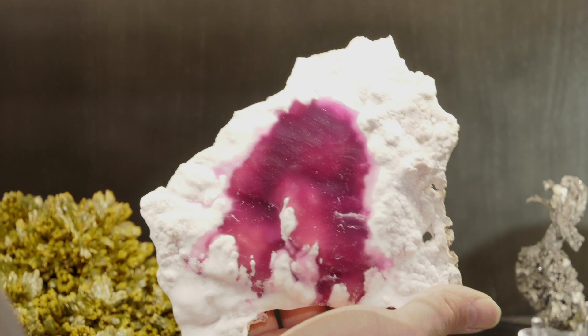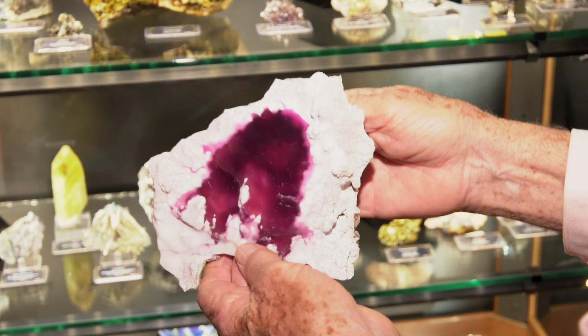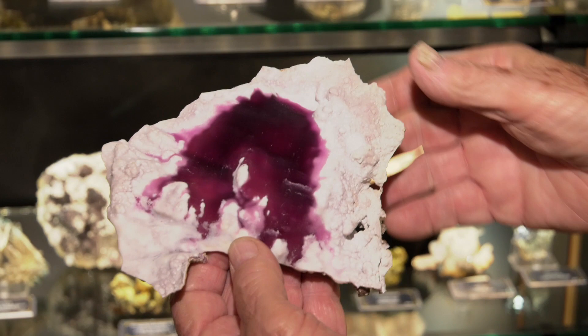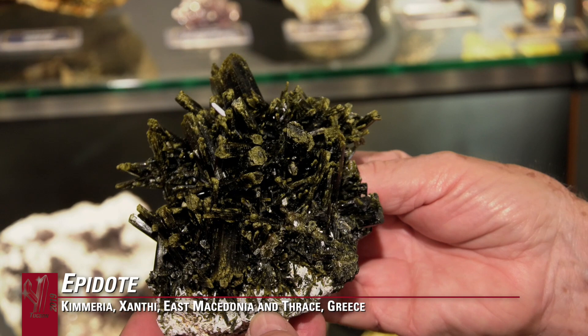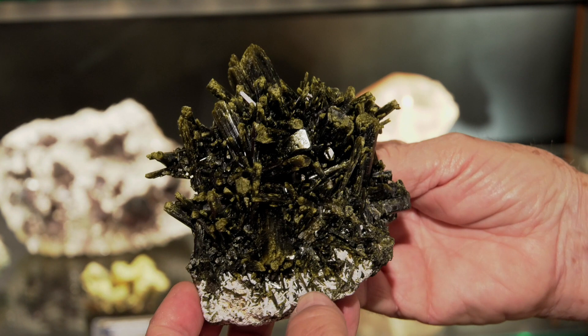We all know Nappenwald Epidotes, but of all places, this one is from Greece. How exciting - this is just an extraordinary find. We bought this from the geologist that collected it many years ago, and I had never had a good one from here before. From Greece - that's wonderful, it's a major piece.